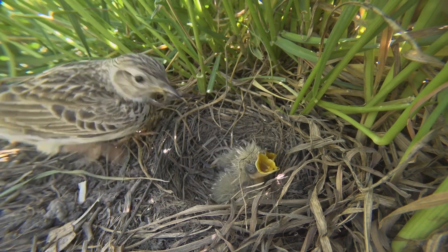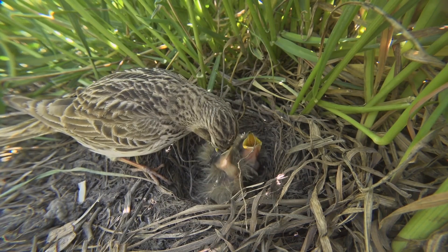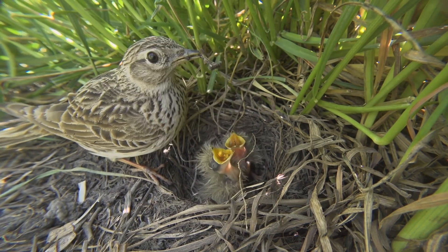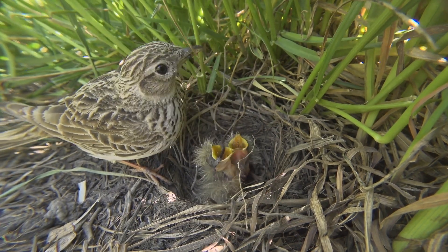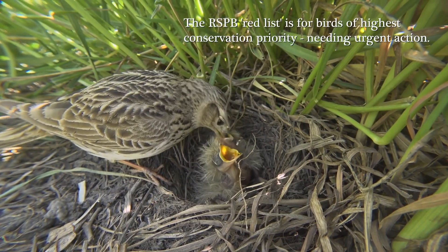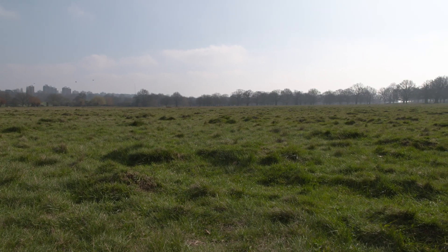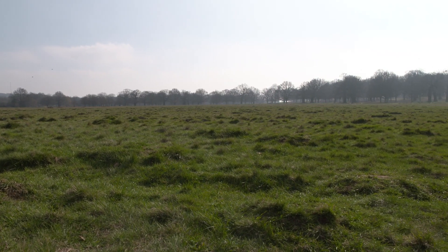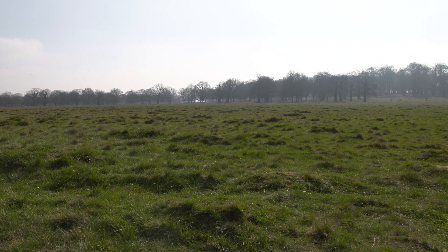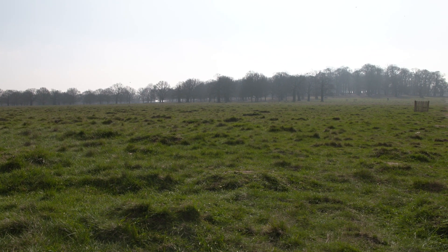How many skylarks are in the UK now and what did the numbers used to be like? Well they were a very abundant species up until the mid-70s. It's considered now a threatened species — it's on the red list of birds of concern. How rare is it to find skylarks in London? There are a few places but I don't know where else I'd go around here to watch skylarks. This is great. They need short grassland well away from trees — a big expanse of undisturbed low tussocky grassland.